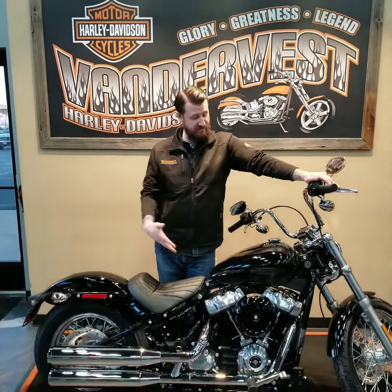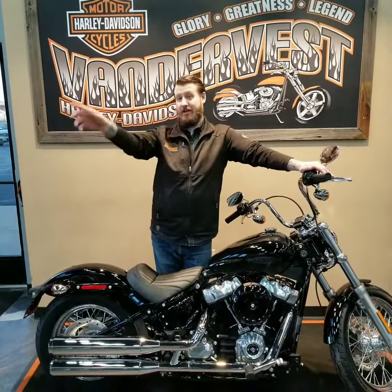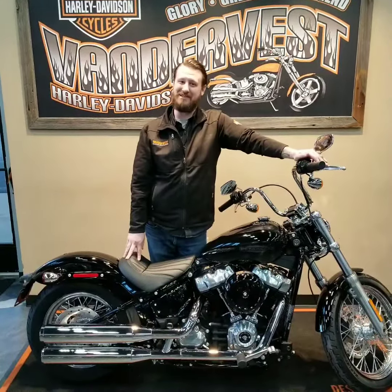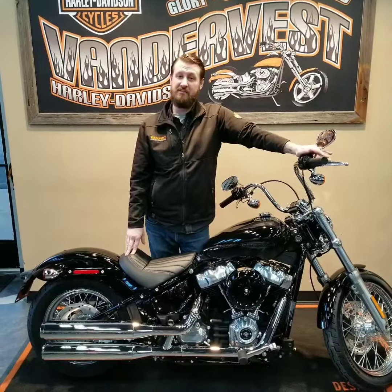So come on down and check this motorcycle out. We have a ton of other bikes you can check out as well, but this one's the brand new one — this is the new hot. Come down to 1966 Elk Avenue.